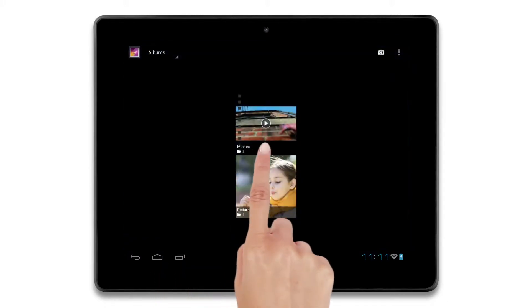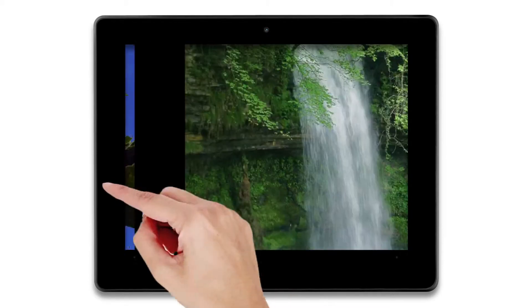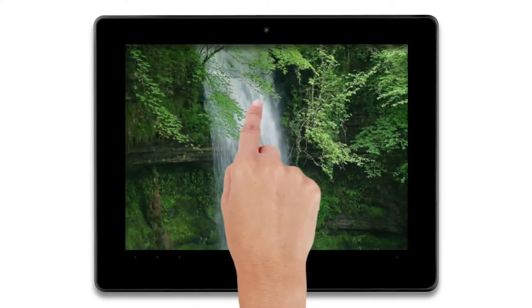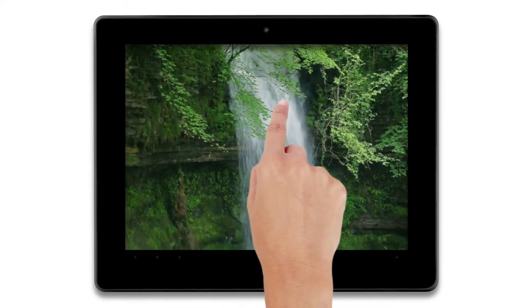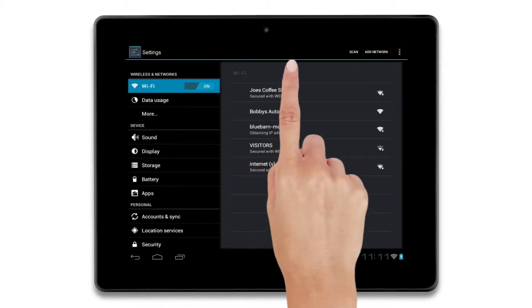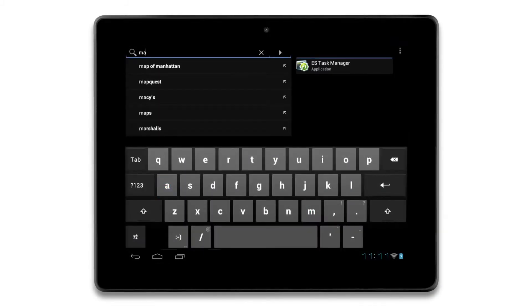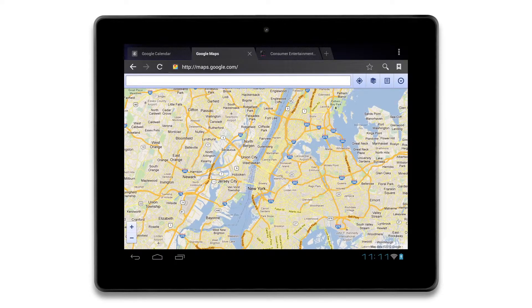An easy-to-use touchscreen delivers vivid images and crisp text. All it takes is a tap, a swipe, or a drag — your fingertip takes you to new places. Connecting wirelessly has never been easier or faster: browsing the web, exploring a new place, researching.